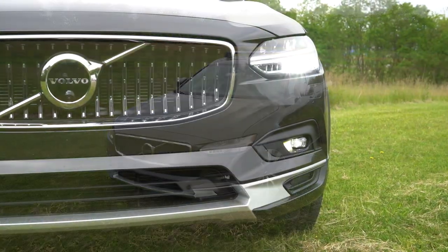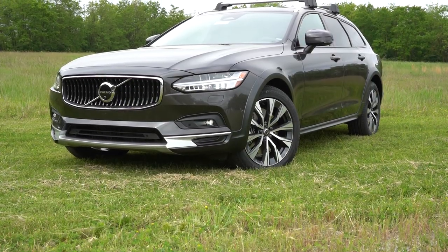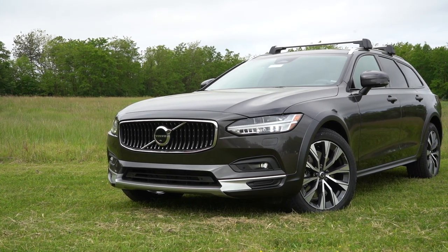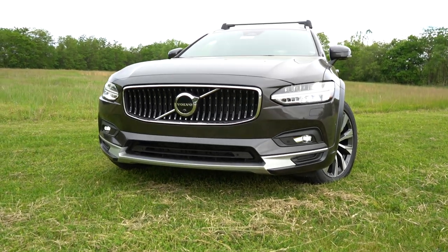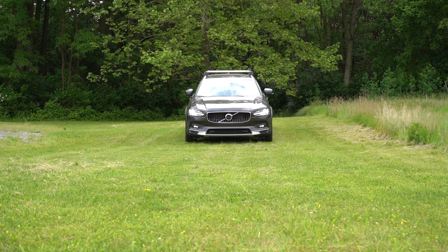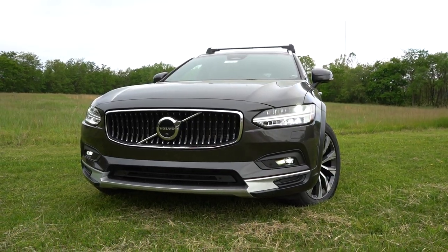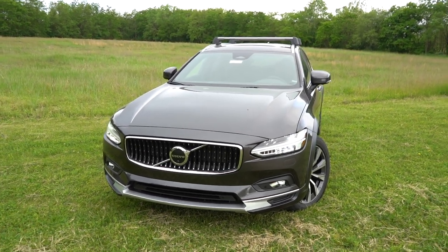Up front you get full LED headlights — both low beam and high beam are LED — with LED daytime running lights. You also get automatic high beams: if you have your highs on and a car comes in the opposite direction, it automatically dims to low beams, then bounces back up when that vehicle is gone. Also worth mentioning: you get 8.3 inches of ground clearance. My general rule is anything over eight inches is decent, and 8.3 is pretty good — it's suitable for some light overlanding.